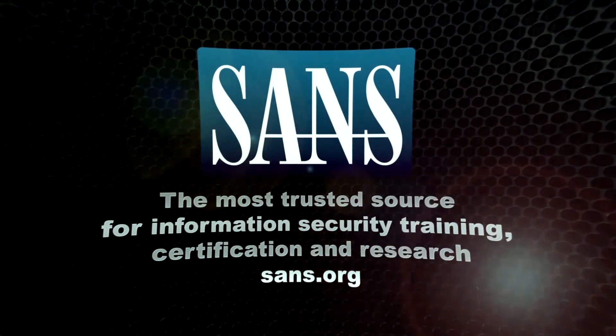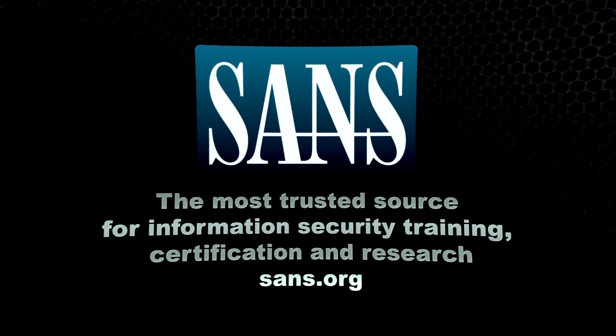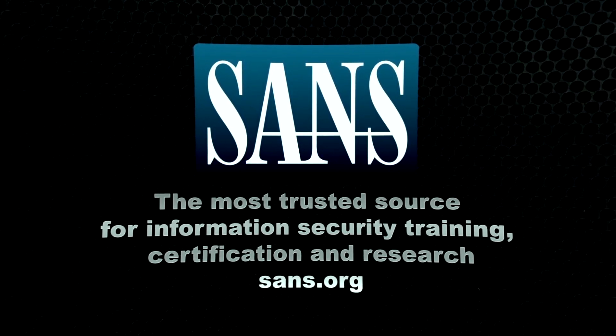The SANS Institute — the most trusted source for computer security certification training and research. Visit sans.org to explore their full curriculum and latest training offerings.